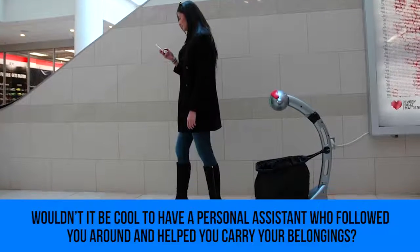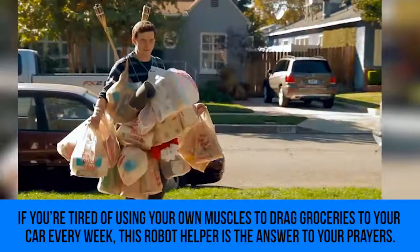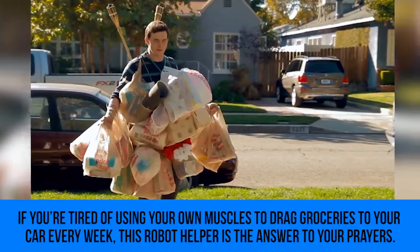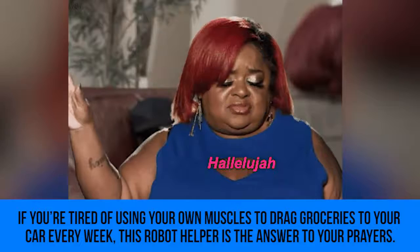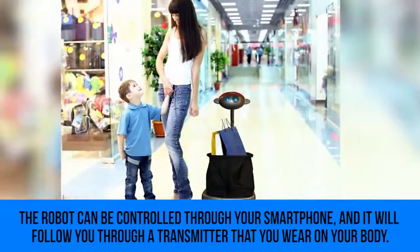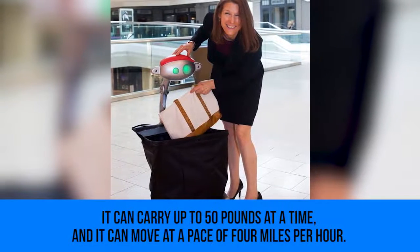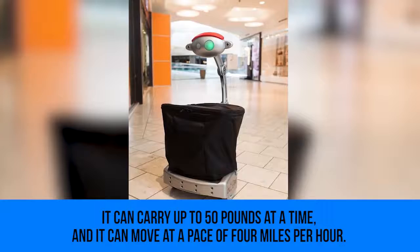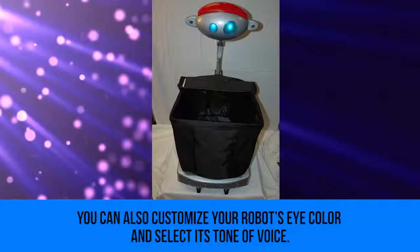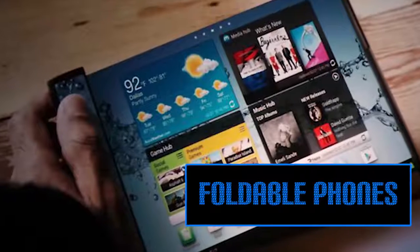Robot Helper: wouldn't it be cool to have a personal assistant who followed you around and helped you carry your belongings? If you're tired of using your own muscles to drag groceries to your car every week, this robot helper is the answer. The robot can be controlled through your smartphone and will follow you via a transmitter that you wear on your body. It can carry up to 50 pounds at a time, move at a pace of four miles per hour, and you can even customize its eye color and tone of voice.